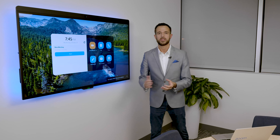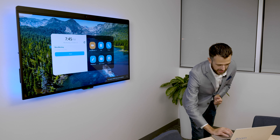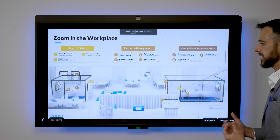You also have the ability to make phone calls directly from the Zoom Room for Touch, eliminating the need for a separate audio conference phone on the table. The microphones and speakers are built in, making it super simple for situations where you just need to make a phone call.